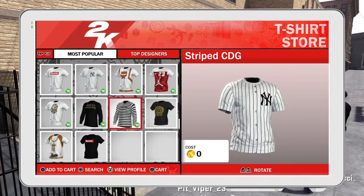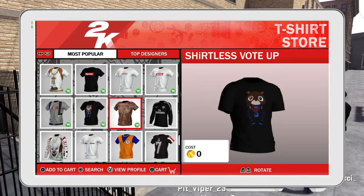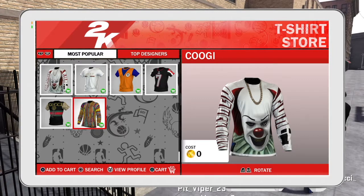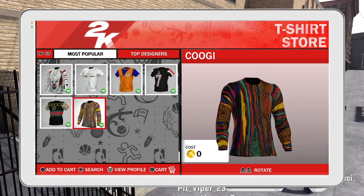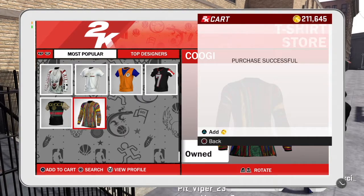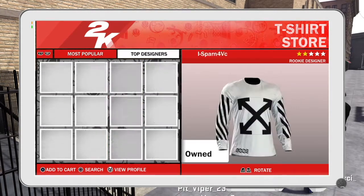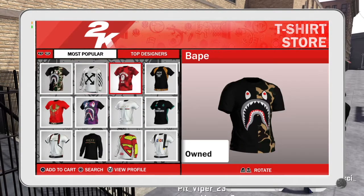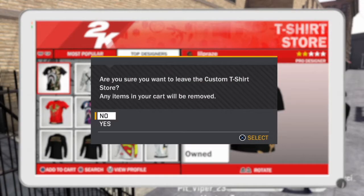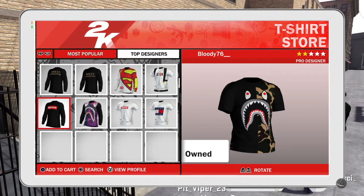I don't know if 2K meant to do this. I don't know if this is just for all the shirts that have been up there for a while, or been voted on, or over 100 votes — I don't know. But as you can see, I got 50 free shirts from the kiosk, custom shirts. It shocked me, because I know last time I checked they cost $3,500 VC. But for some reason they let you buy all the shirts for free.